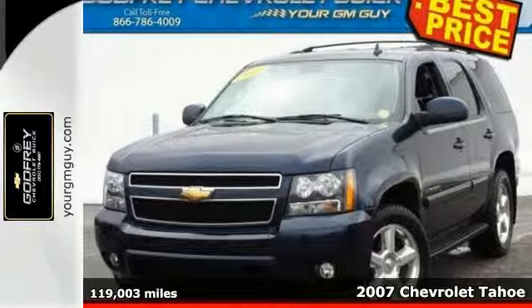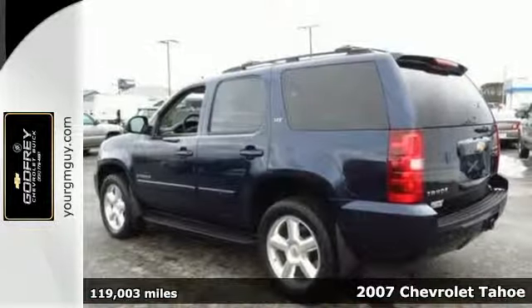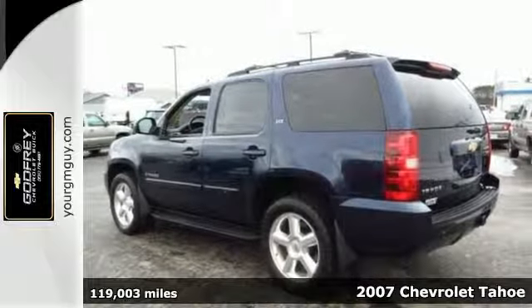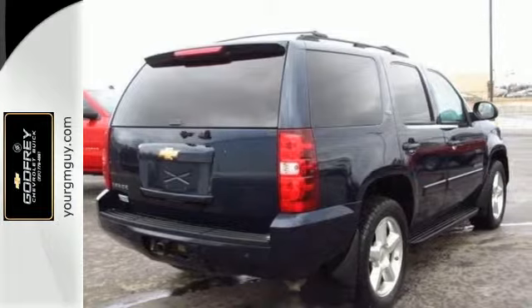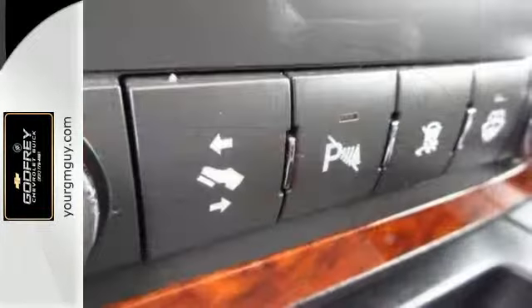It's a 2007 Chevrolet Tahoe. Consider the peace of mind that comes with electronic stability control, driveline traction control, multiple airbags, and four-wheel anti-lock vented disc brakes.